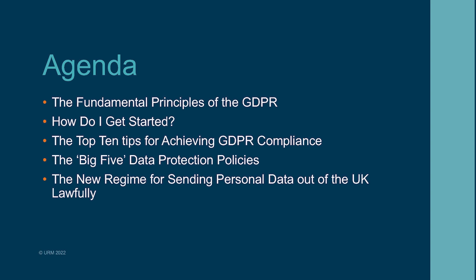The purpose of today is very much going back to basics — talking about what it is, why it came about, what it intends to do, and how to comply with GDPR. But there is something you need to be mindful of, which is a new regime for sending personal data out of the UK lawfully, and we will touch on that as well so that you get an understanding of what that is.